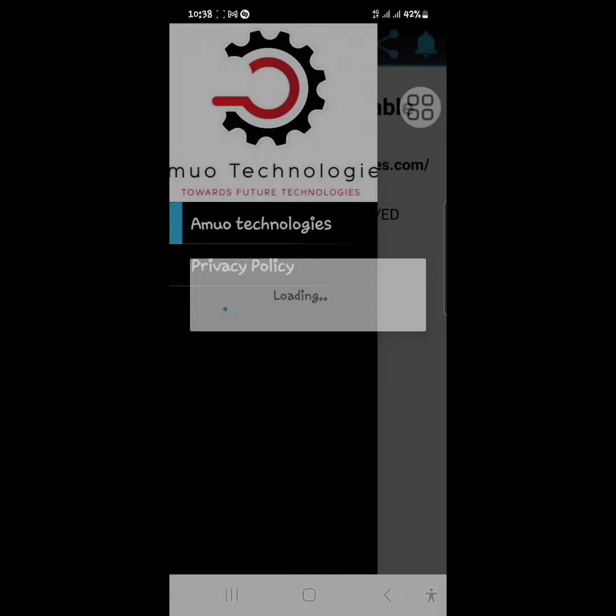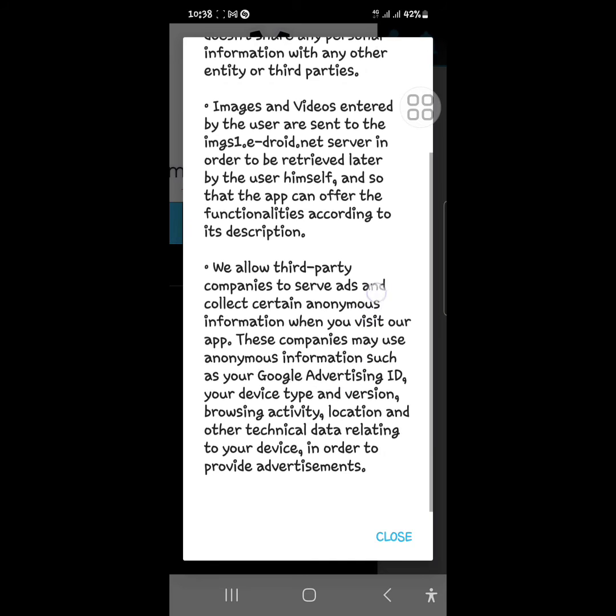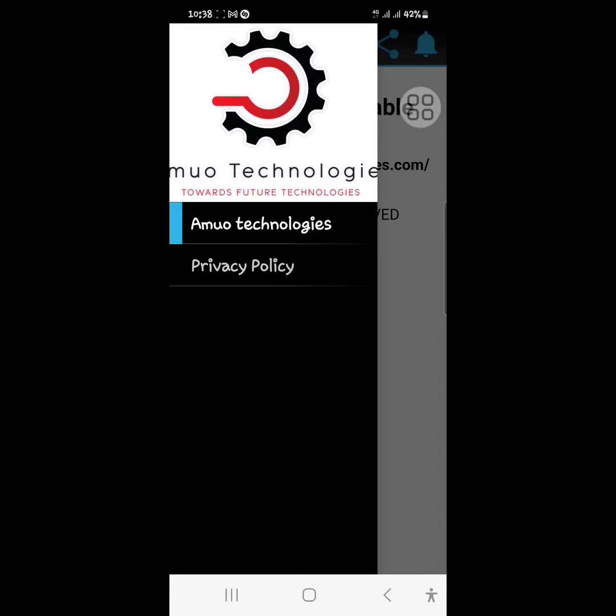And also this is our privacy policy. The app doesn't collect any data, and so on. The long-awaited launch is coming soon. This will be a chance for you to grab this amazing device.